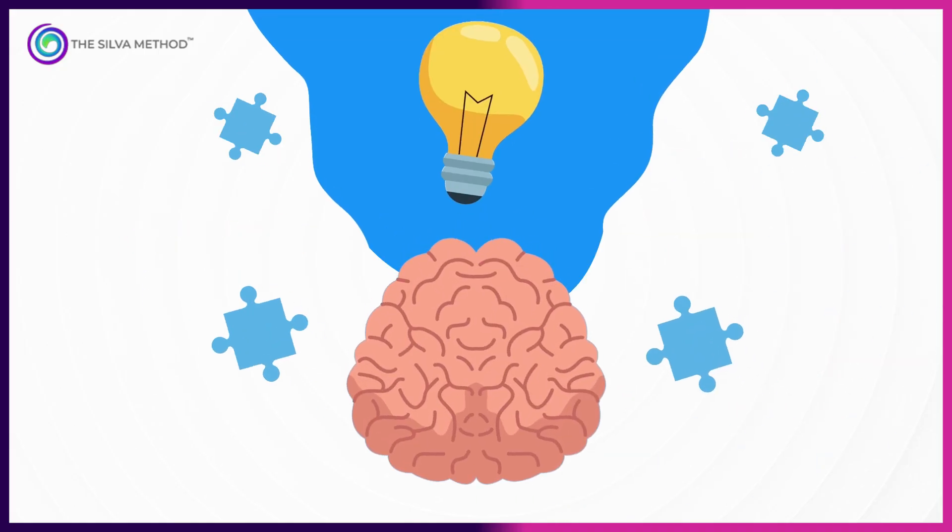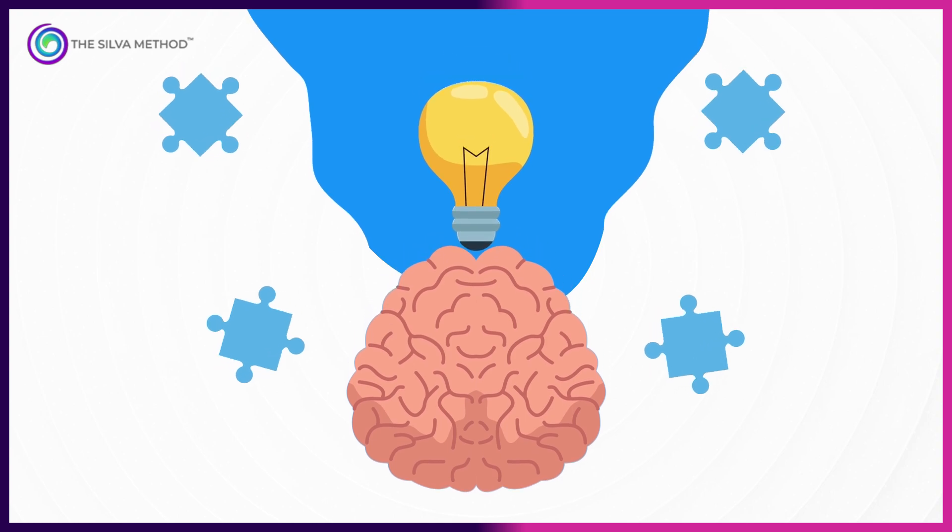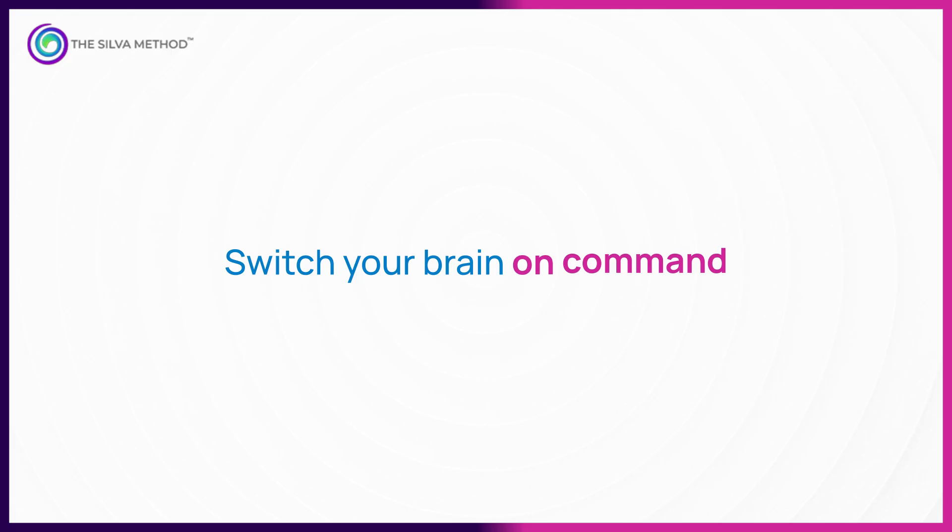The Silva Method exercises simply teach you to move your brain into alpha or theta deliberately, instead of waiting for it to happen by chance.